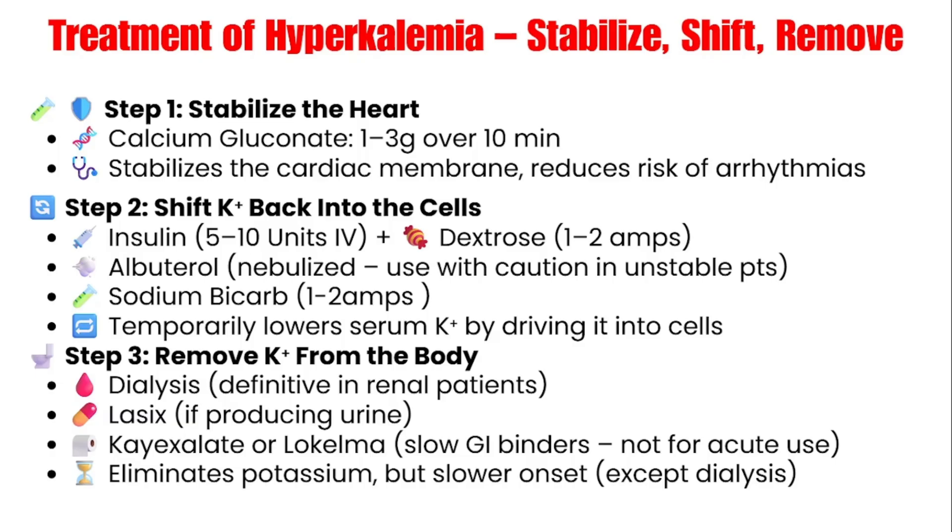Sodium bicarbonate is also going to be given because acidosis pushes potassium out of cells. Bicarb reverses that effect, pushing potassium back into cells and decreasing the levels in the blood. Of course, the only definitive treatment for patients with ESRD on dialysis is getting dialysis, but it takes time to arrange. So while you're waiting, you're using these medications to stabilize the heart and shift potassium back into cells in the meantime.